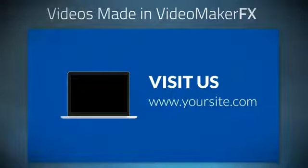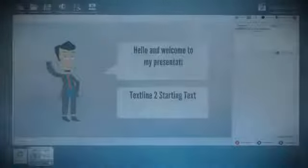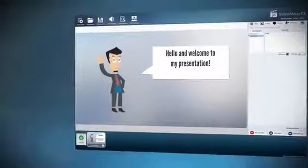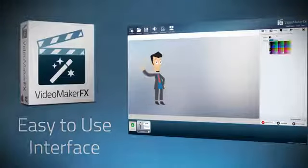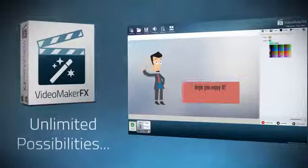Video Maker FX provides so much value. Not only do users save thousands of dollars in the type of software you would need to create such videos, but it saves so much time — a resource you just can't get enough of — because it just takes minutes to make a video. All customers get full developer rights to their generated videos, so they can sell and profit from them however they want.